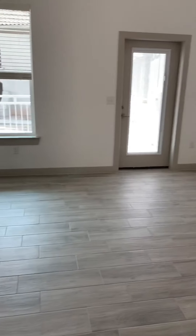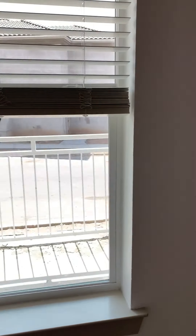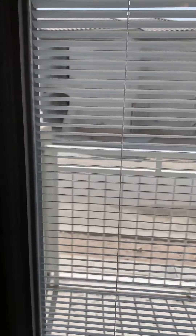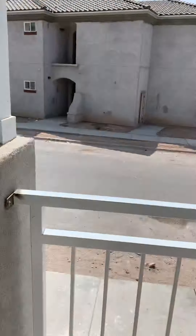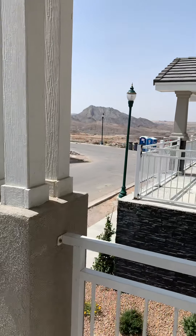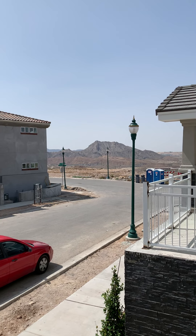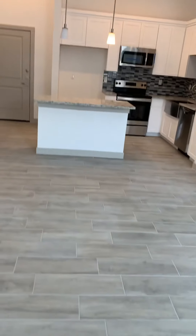You do have a balcony off the front of the apartment, facing some of the new developments in Montesillo as well as the beautiful west side mountains. I'm going to take you outside to show you — keep in mind we are in full construction right now. You can see you've got gorgeous mountain views out here; it's really going to be beautiful for sunsets and sunrises.